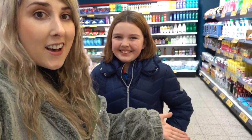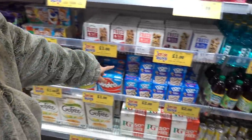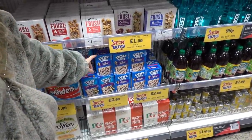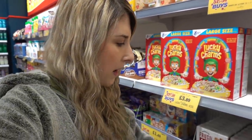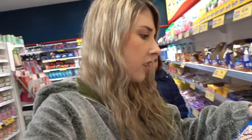We're coming into Home Bargains and we've bumped into a subscriber, Ursula, who is helping us find some bargains. We've spotted American Pop-Tarts — in American sweet stores these are normally about six pounds a box, but they're £2.69 here. They have the frosted hot fudge sundae flavour, and the s'mores ones are probably sold out, though they do stock them. So if you want USA Pop-Tarts, come to Home Bargains.